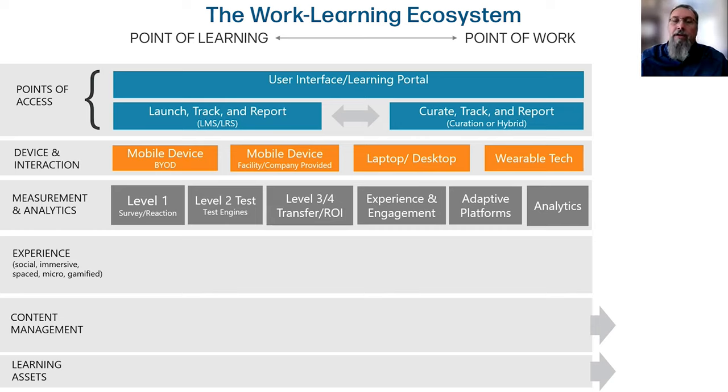The next layer is thinking about how do we ensure that we're actually measuring across all of the tools or technologies that we have — and it's more than just thinking about traditional learning measurement points, whether you're Kirkpatrick or Phillips. We can definitely do level one: how are you going to get their survey or the reaction — did you like the learning, was it a good experience? Then how will you use a testing engine to verify that they've actually mastered certain content at level two? And at levels three and four, how are you going to start to measure transfer or return on investment — and how do you want to do that sustainably?